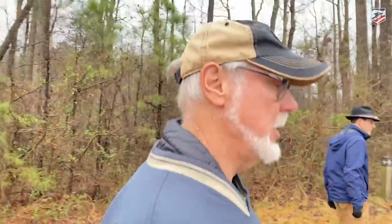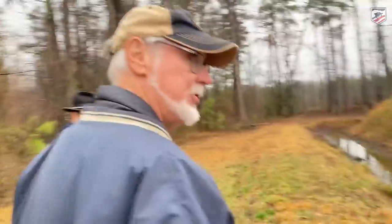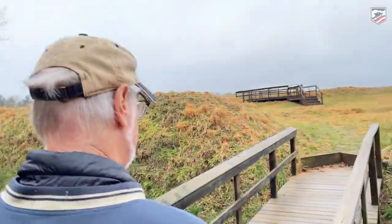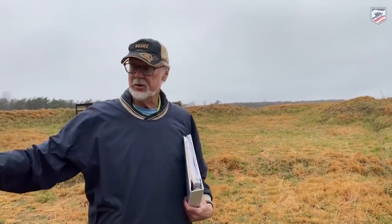Now, this fort — Fort Welch — and all along the line we have been walking, is significant because it is the location from December of 1864 through the spring of 1865 of the Union Sixth Corps. The Sixth Corps had been in the Shenandoah Valley fighting with Sheridan. They had been successful in defeating General Early's forces in the Shenandoah Valley. They were then transferred back to Petersburg, took this position here, and this is where they spent the winter.